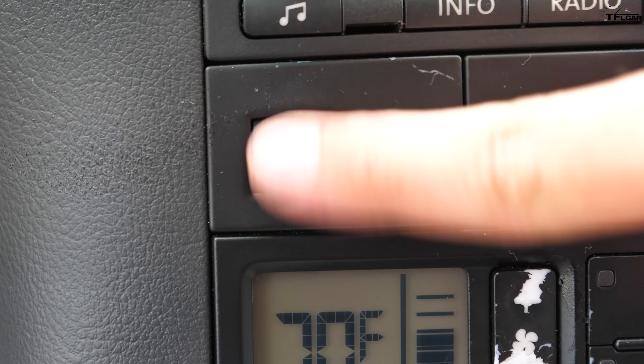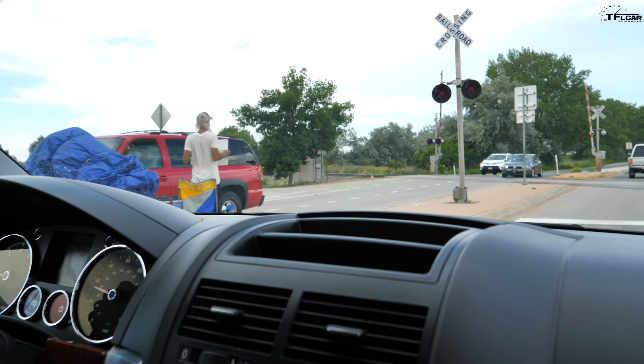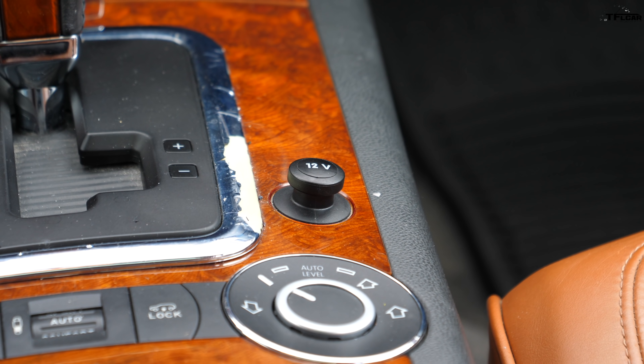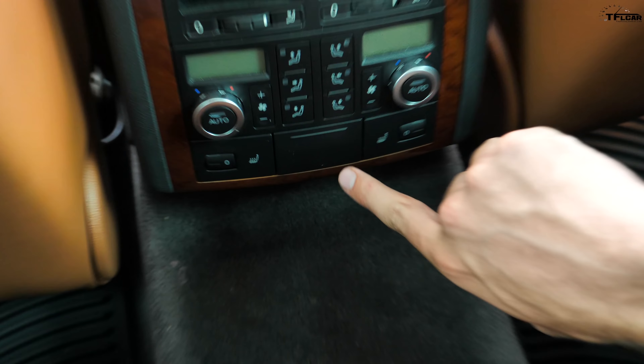Let's start with luxury. Most cars have a seat belt that comes out here, with shoulder height adjusted either manually or with a sliding mechanism depending on how tall you are — but not the Touareg. With this button, you can raise or lower the shoulder height electrically. Most luxury cars have memory seats only on the driver's side, but this vehicle has three positions of memory seats on both the driver's side and the passenger side, plus that electric sliding seat belt on both sides.